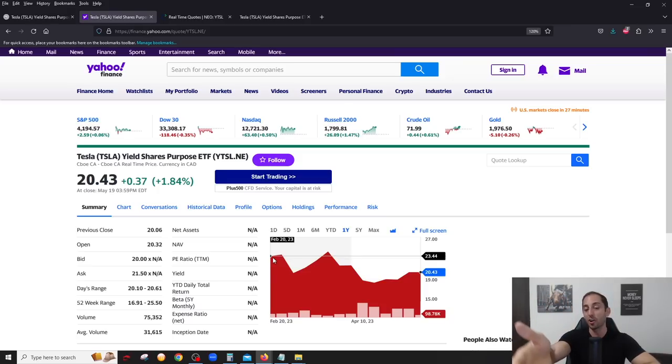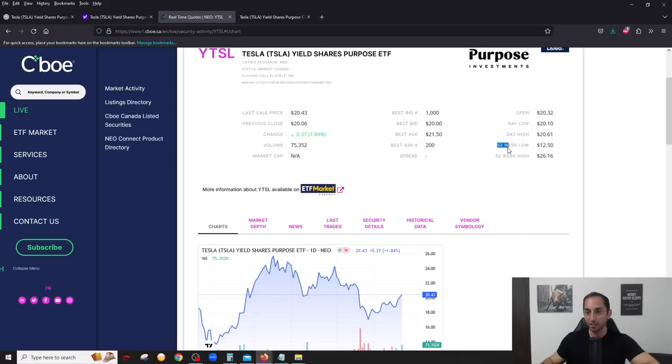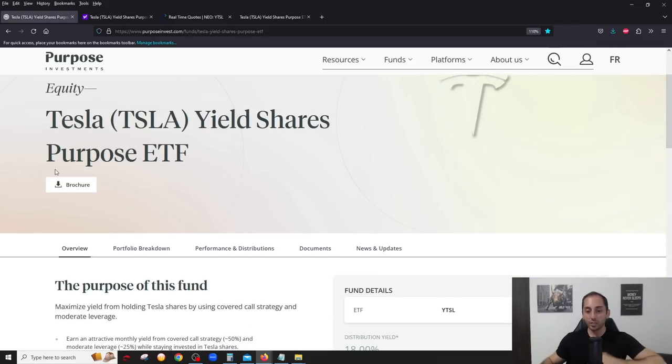It looks like the stock price started at $20 on Yahoo — that is completely wrong. This ETF actually came out at the end of December 2022. If you look on the NEO exchange chart itself, you'll see the correct chart and that the ETF came out at the end of December 2022. At one point it was even at $12, $13, $14 — that's when I bought it, giving me a book price of $14. The 52-week low is $12.50. So ignore the Yahoo chart; the official NEO one is the most accurate.